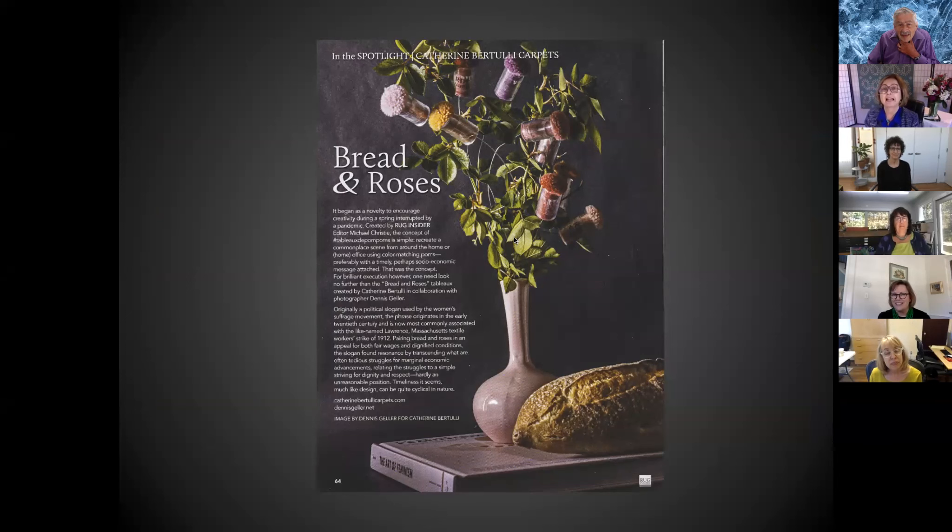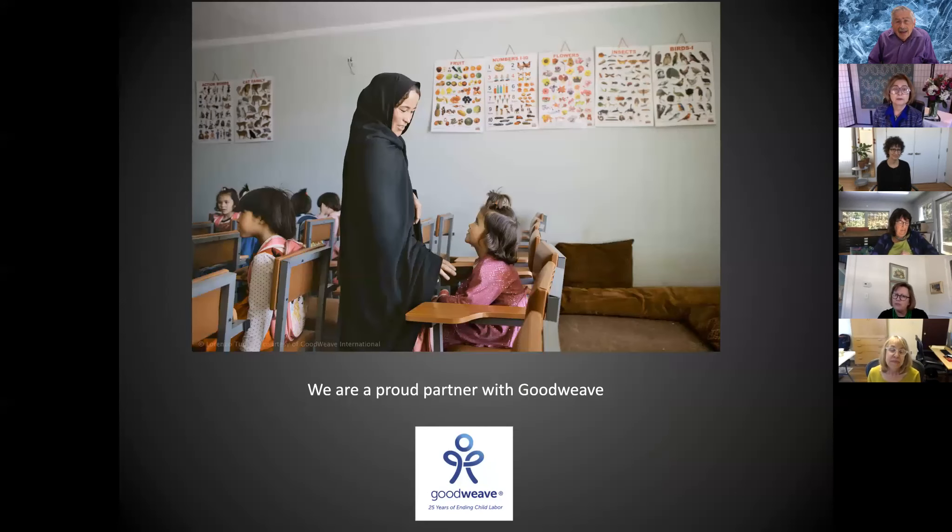Rug Insider magazine, which also featured Shelly's Ribbon Flowers rug, spotlighted my company. With Dennis's help we did a 'bread and roses' where the roses were the poms — it was really fun. I also partner with GoodWeave. The rug industry has a very bad history of using children and forced labor in mills, so I partner with GoodWeave — my mills are certified and a portion of the price of the rug goes to support their work in education and surprise visits to mills to ensure no children are involved.